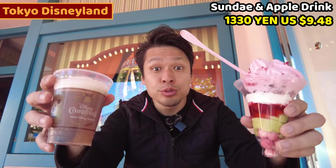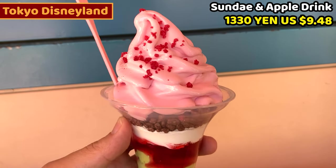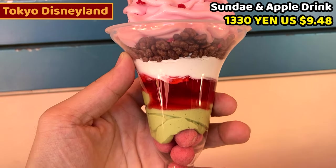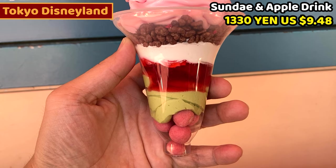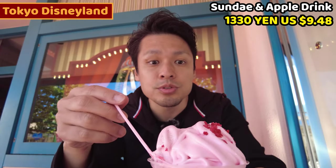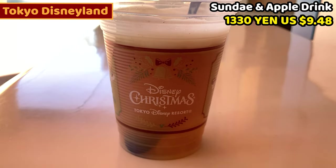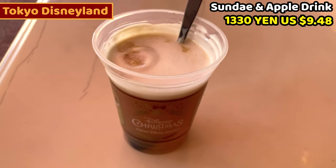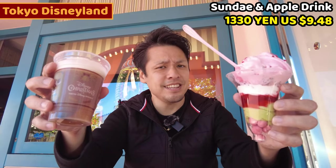Let's have them. I got two extra products. One is the strawberry flavored sundae. Can you see the layers? Strawberry, pistachio cream, and strawberry sauce, with whipped cream and a chocolate cream puff on top — it's a strawberry sundae. The other one is maple flavored hot apple tea. It looks really nice.